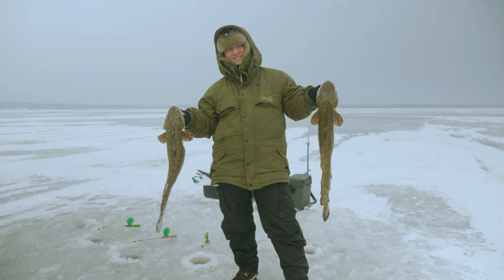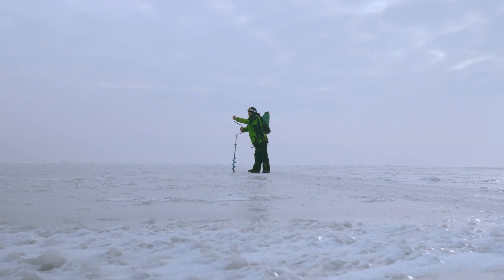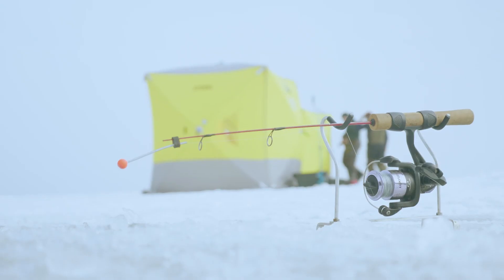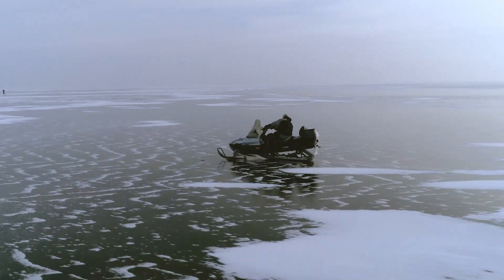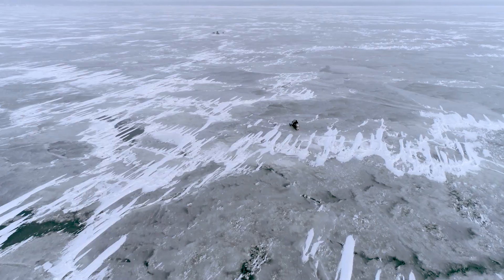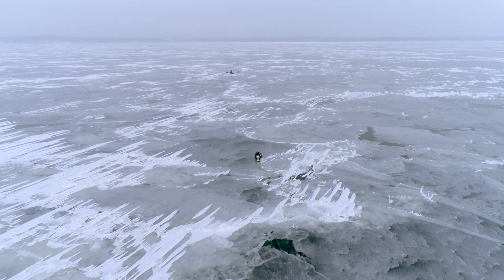Burbot is sometimes called winter eel because burbots are most active in winter. In order to reach the water below the ice, you should use a special ice drill. You can rent a special ice fishing tent if you prefer to hide from the wind and get the most comfort when ice fishing. You can also rent a snowmobile with special sleds to get around quicker. Even riding a snowmobile on the frozen surface of the lagoon is a remarkable experience.